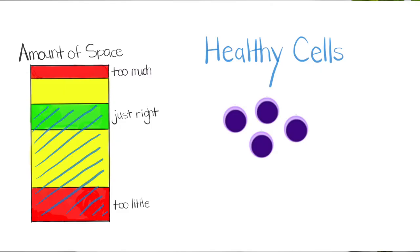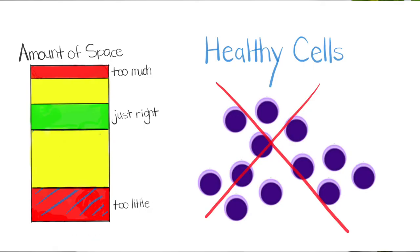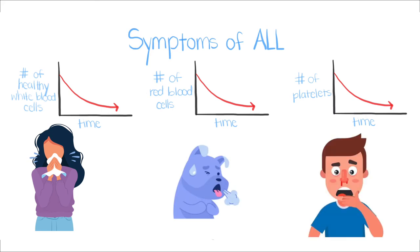Healthy cells have the ability to control their division and can only reproduce if there's enough space in the bloodstream. However, in ALL, there's limited space in the bloodstream since it's full of lymphoblasts, making healthy mature cells unable to reproduce and enter. This crowding and decrease in healthy cells leads to the symptoms of ALL. The decrease in healthy white blood cells leads to vulnerability to pathogens or infection, the decrease in red blood cells leads to anemia, and the decrease in platelets leads to serious bleeding problems.